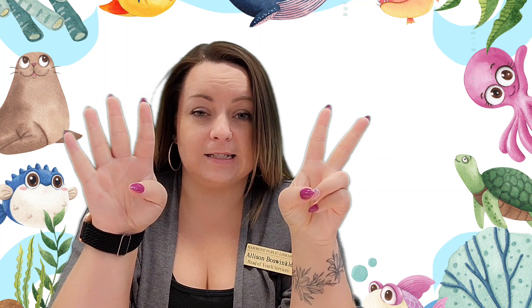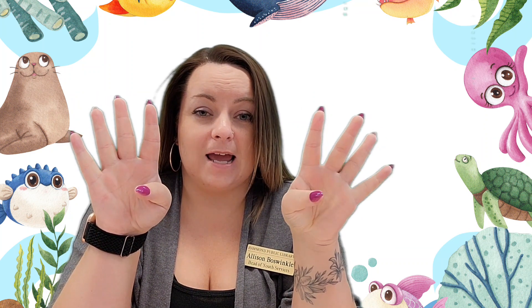All right, so up next is a new rhyme called I'm a Little Octopus. Does anybody know how many arms an octopus has? Would you believe me if I told you they have eight arms? Let's count to eight. One, two, three, four, five, six, seven, eight. Eight wiggly octopus arms!